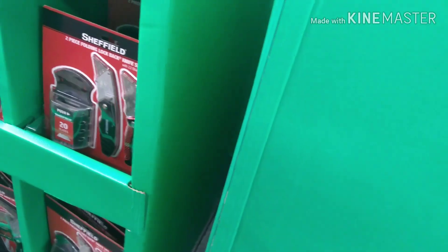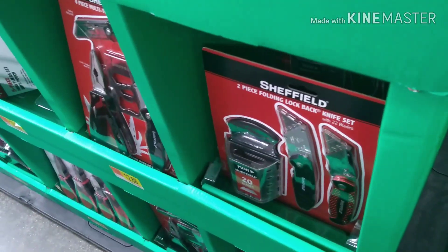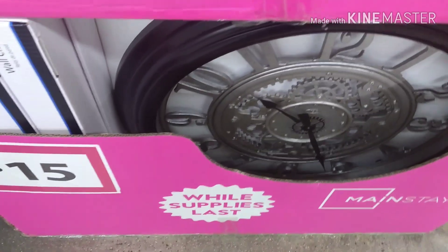Over here is hardware stuff — it ranged from $1 to $5 for their Christmas items. They have lots of nice things, just so much to show you. Over here, $15 for a huge wall clock from Mainstays.